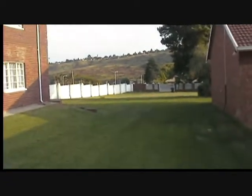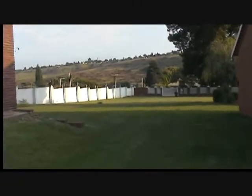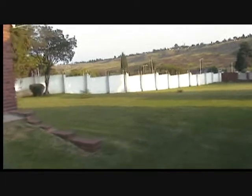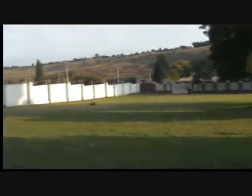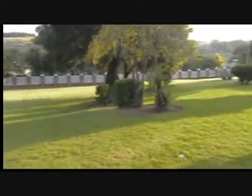We are about a mile high in Krugelsdorf, a suburb of Johannesburg. This is the back wall, and then around the corner is the main yard.